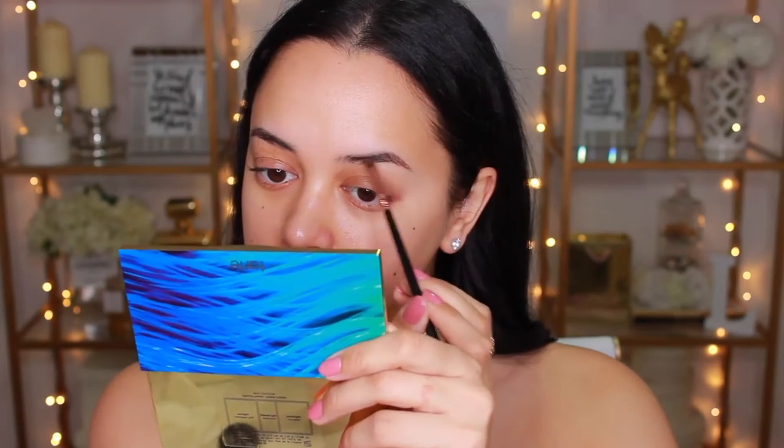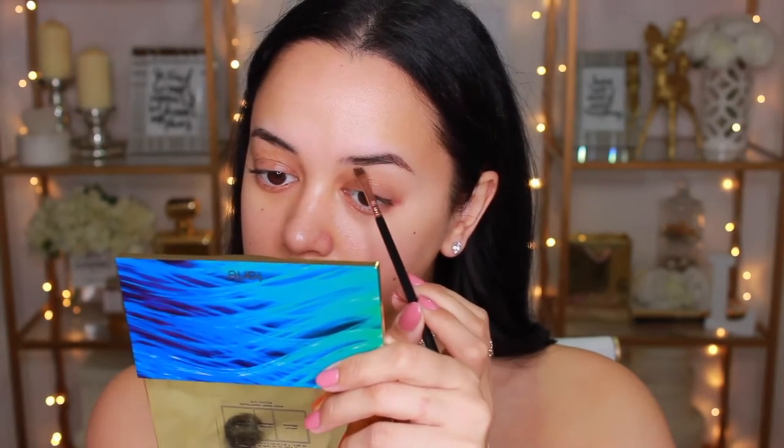Alrighty, so first things first, I'm going to put some brows on because, as you can see, they are very non-existent at the moment. I'm just going to be using one of my favorites — this is the Chi Chi Brow Pomade in Medium Dark. I'm going to set them later on just because when I go in with foundation and powder and stuff, that does tend to get caught up in the brow hairs, so I do prefer to set my brows at the end once all the other things are on my face.